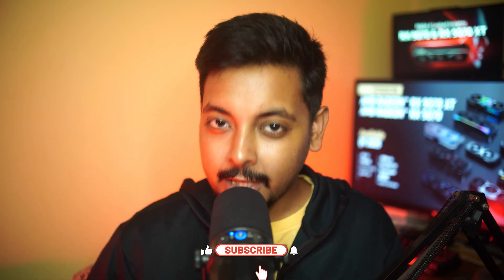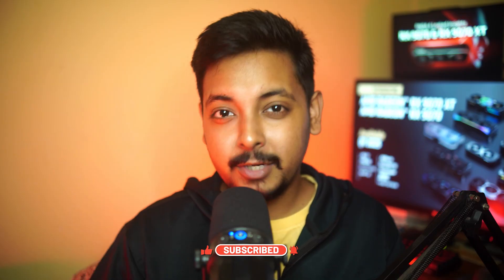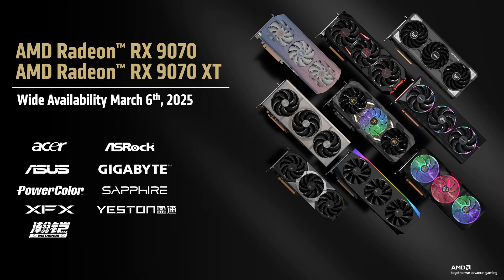Hey, what's going on guys, Uptish here. Welcome back to the channel. So after months of delay, lots of rumors, speculations, and drama, AMD has finally unveiled the latest generation of RDNA 4 graphics cards — that is the 9070 and the 9070 XT.